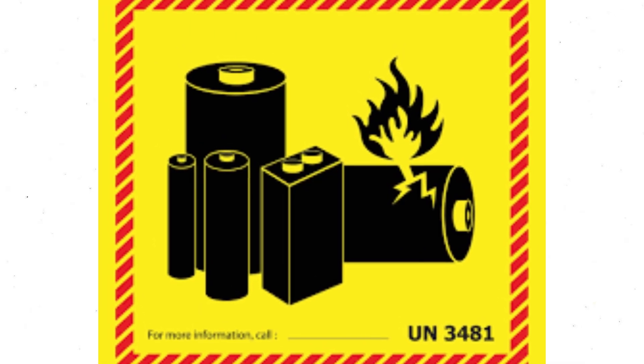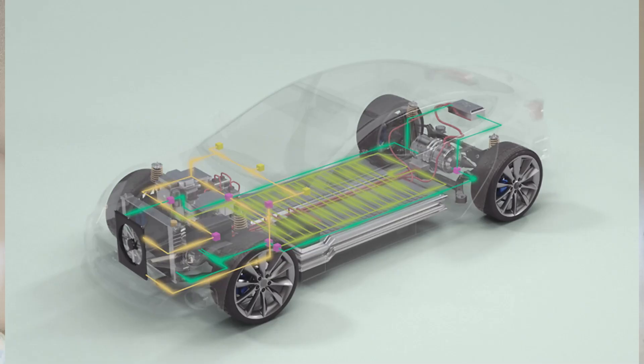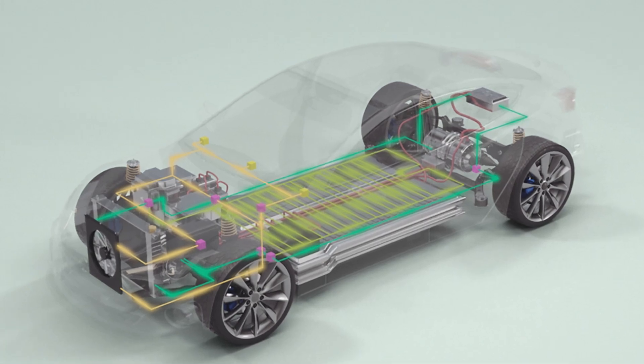One of the most significant advantages of BYD's Blade Battery is its safety. The battery's design and LFP chemistry make it less likely to catch fire or experience thermal runaway. It has passed extreme safety tests, including puncture and high heat tests. Tesla's NCA and NCM batteries, while offering high performance, require more advanced thermal management systems to prevent overheating. Tesla has a robust safety track record thanks to its battery management system, which closely monitors and regulates battery temperature. Tesla's use of LFP batteries in certain models adds another layer of safety, as LFP is inherently safer than nickel-based chemistries.